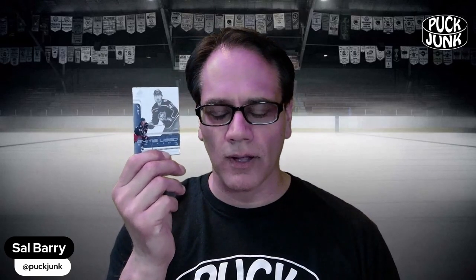I got another card like that, numbered out of 999, and this is of Marcus Bjork. Every time I open a box of cards, I hear of a guy I've never heard of before. Marcus Bjork — I've probably heard the name, he's a Columbus Blue Jackets player, but not ringing any bells.